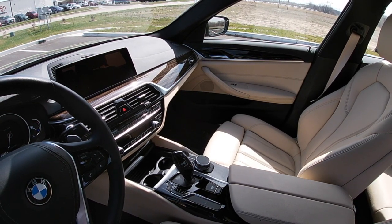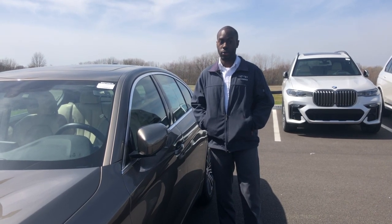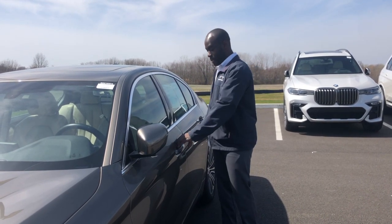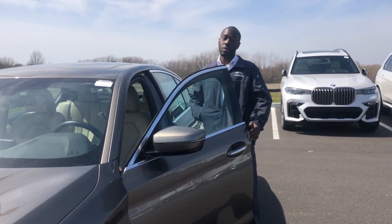This BMW has a kick-to-open and close trunk, which makes it really easy to load and unload. It also has comfort access, which allows you to easily get into the vehicle as long as you have the key in your possession.